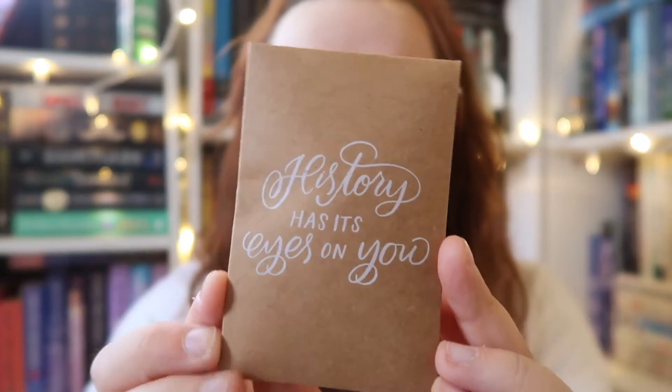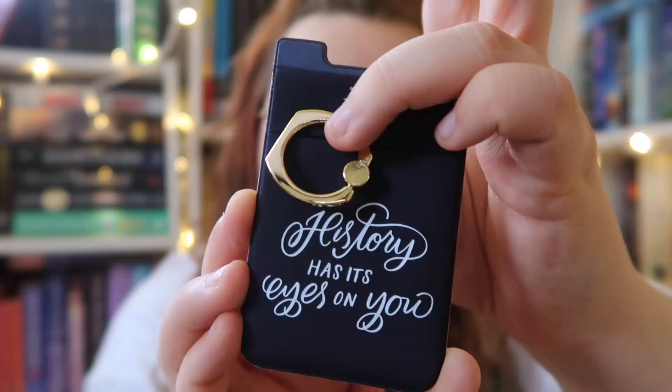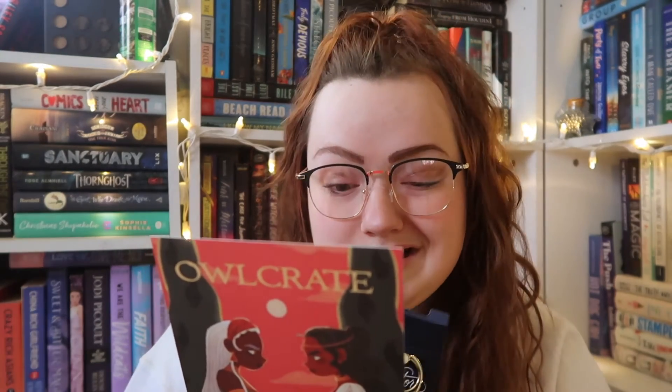Next thing I'm pulling out is this little bag that says 'History has its eyes on you' — such a cute little bag. Inside is one of those little wallets for your phone, and it says the same thing: 'History has its eyes on you.' The spoiler card reads: with our Hamilton-inspired phone wallet designed by Lady Chubb Letters, you can conveniently track your ID cards and stash safely inside for a socially distanced night out with fellow revelers. So cute and I love it.